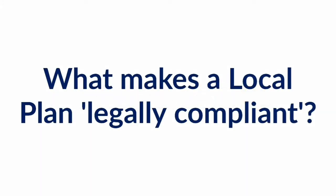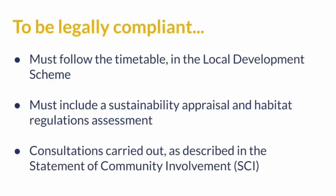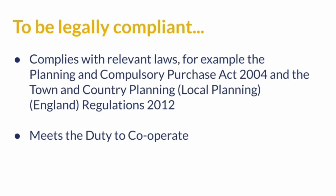For a local plan to be legally compliant, there are rules which must have been followed during the plan making process. The process must have followed the timetable set out in the latest local development scheme, include a sustainability appraisal and habitat regulations assessment, and any consultation must have been carried out in the ways described in the statement of community involvement. The plan should also comply with any relevant laws and must meet the duty to cooperate. This means that the council must work with neighbouring local authorities and organisations when planning to address issues that affect the local area across county boundaries.